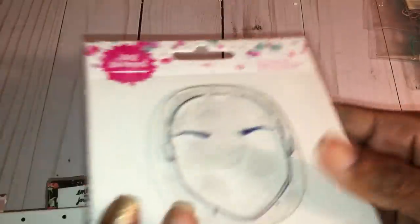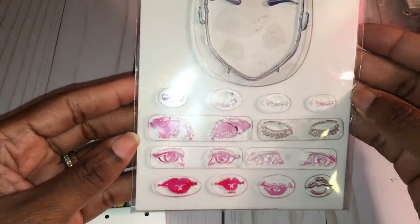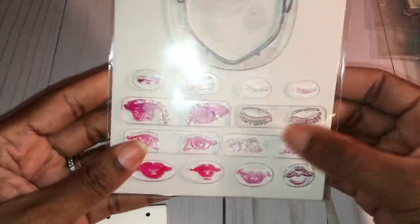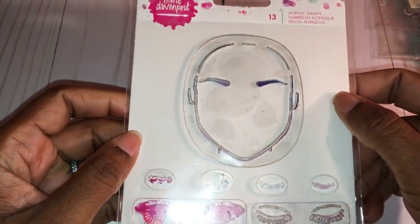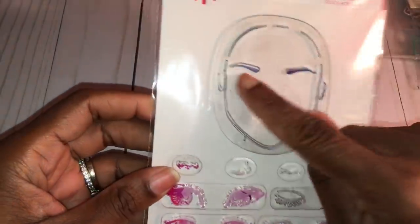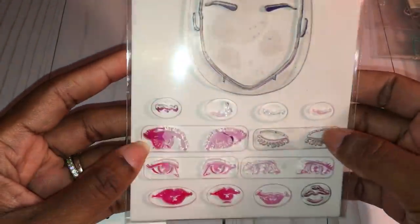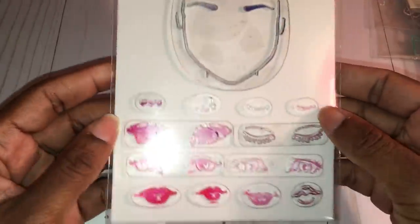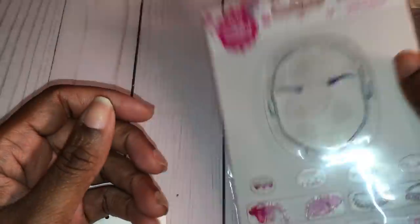Last but not least, I picked up this Jane Davenport acrylic stamp set. I actually picked it up just for the eyelashes, but once I got it home and started playing with it I found I really do like the whole set. It doesn't come with hair so you can style it however you want — it comes with four different eyes, four mouths, and four noses to customize.